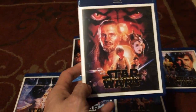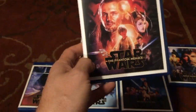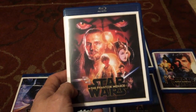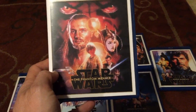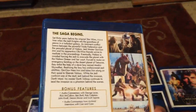The first one up is The Phantom Menace. This came out in 1999 and of course it has Darth Maul, one of the greatest villains ever created in Star Wars. Qui-Gon Jinn and of course Anakin Skywalker as about a 10-year-old boy, Obi-Wan Kenobi, and of course Jar Jar Binks.